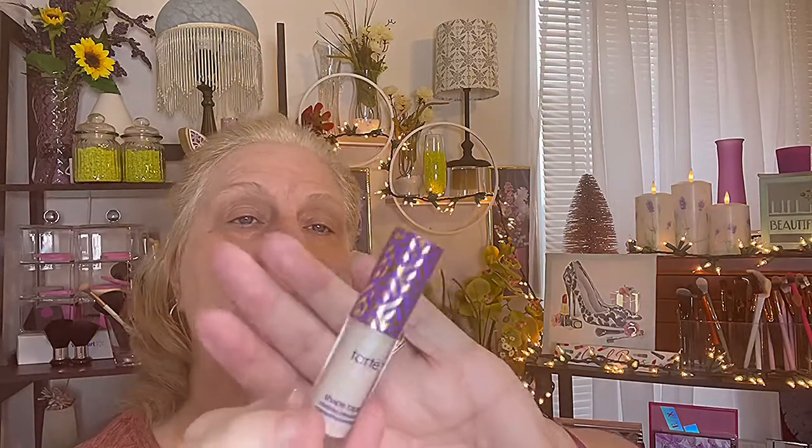I've got my primer on. Next is my concealer — I'm going to be using the Tarte Shape Tape Concealer, the travel size.